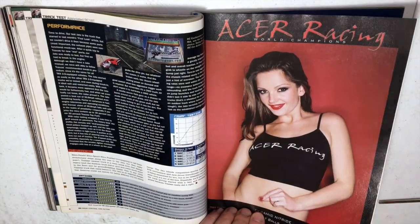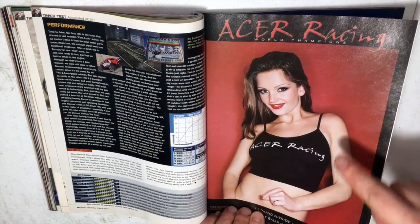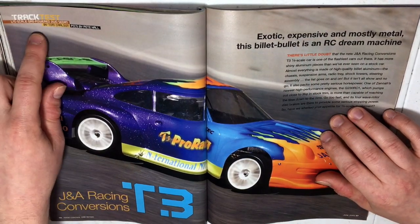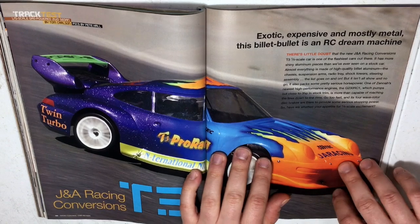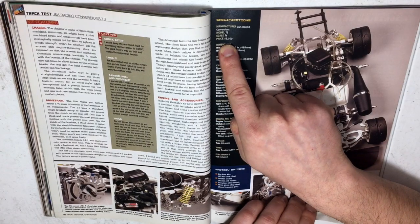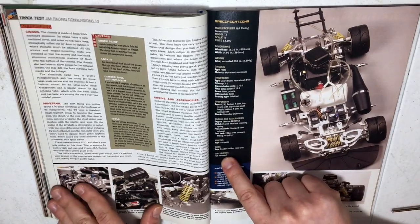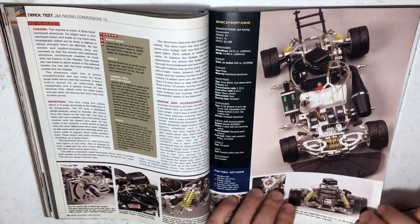Acer Racing — they make bearings, not girls, don't get misled. We have an early fifth scale guys, this is a fifth scale gas-powered two-wheel drive sedan — $3,100. That's a lot of money, guys, and guess what? This was a kit. Electronics were not included.